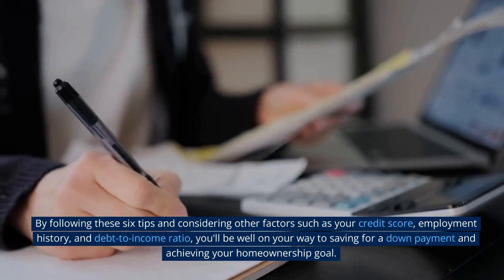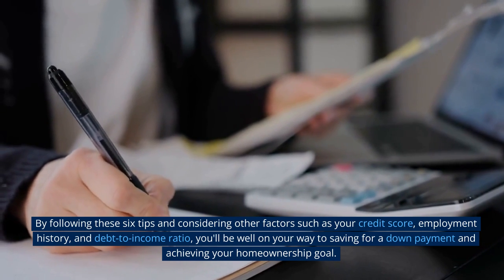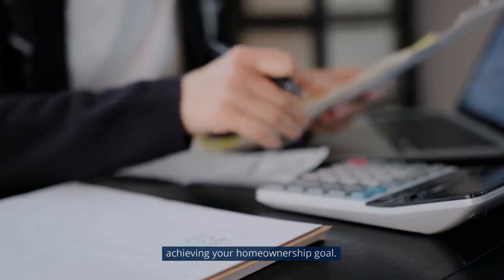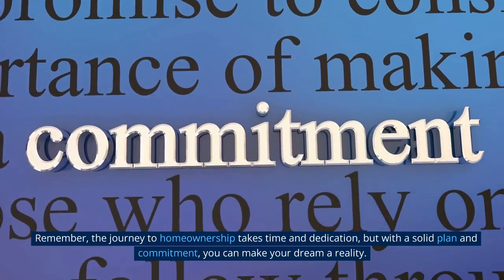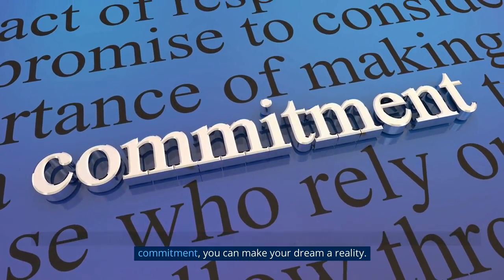By following these six tips and considering other factors such as your credit score, employment history, and debt-to-income ratio, you'll be well on your way to saving for a down payment and achieving your homeownership goal. Remember, the journey to homeownership takes time and dedication, but with a solid plan and commitment, you can make your dream a reality.